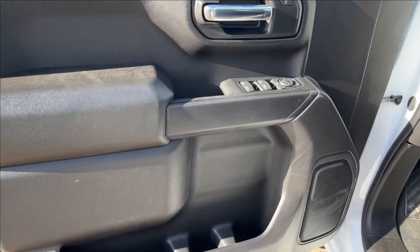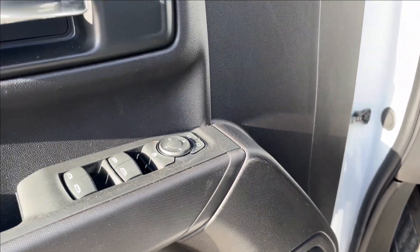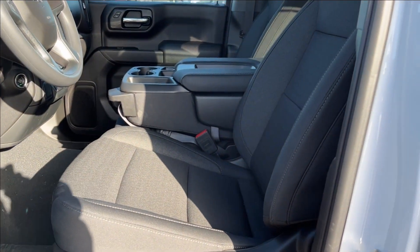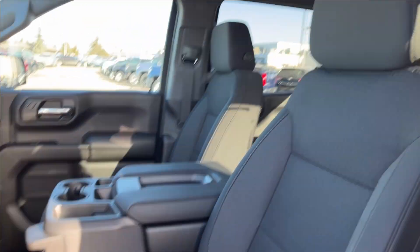Moving on to the interior, you're going to have these classic all-black doors with family and cup holder storage at the bottom, accompanied with speakers, up here to the power locks, power mirrors, and power windows with the chrome accent handle. You're going to have the 40-20-40 bench split seat, just with the driver power adjustable lumbar. Very comfortable.